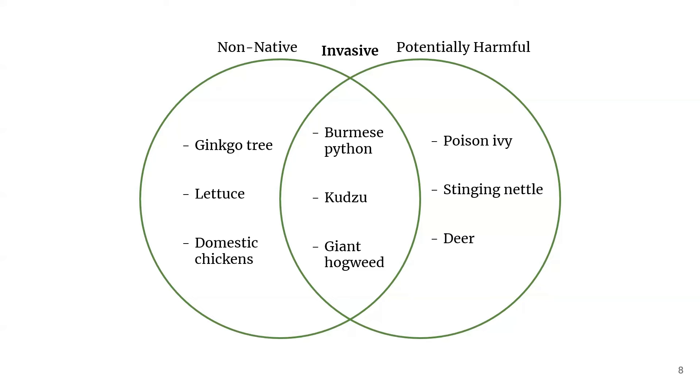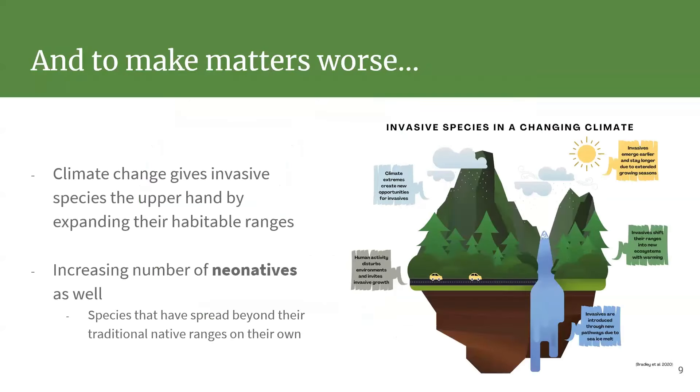Just to reiterate the difference between an invasive species, a non-native species, and a native species we don't like: just because something is non-native doesn't mean it's a problem. Ginkgos, lettuce, and chickens are not native to North America, but I don't have any problems with those. Poison ivy, stinging nettle, and white-tailed deer — I have lots of problems with those, but they are native. We have to live with them. It's really when potentially harmful and non-native overlap that we get what we'd consider invasive species.